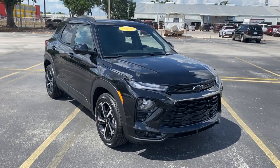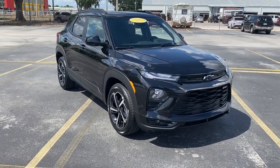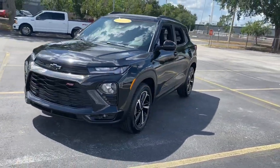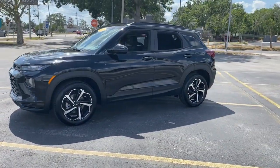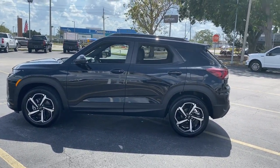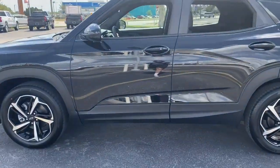Get acquainted with the 2023 Chevrolet Trailblazer. Make the most of every outing in this can-do Trailblazer. Its spacious, comfortable cabin, flexible interior, and standard touchscreen connectivity make it easier than ever to relax and enjoy the journey.